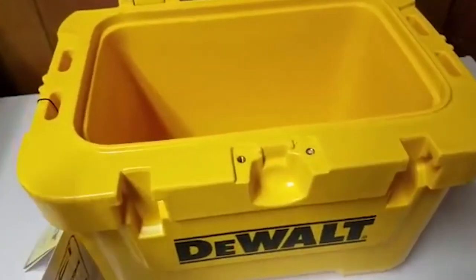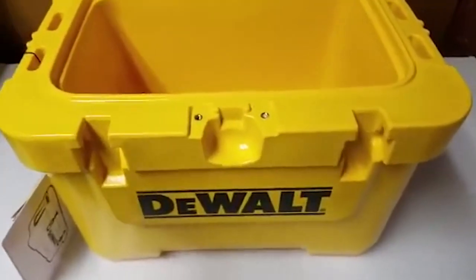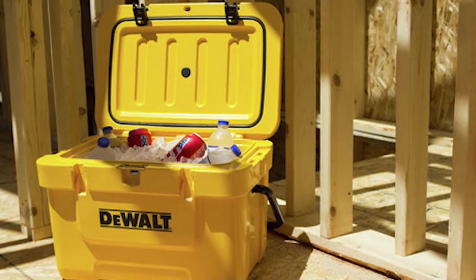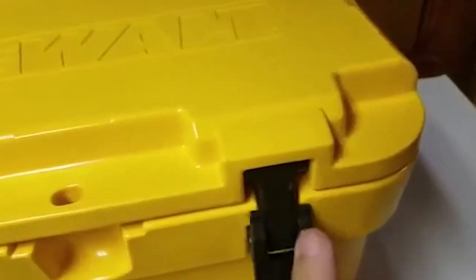The DeWalt cooler comes with integrated side rails and an ice-packed storage area, making it perfect for construction workers or picnics. It stores easily and remains in place thanks to non-slip feet.